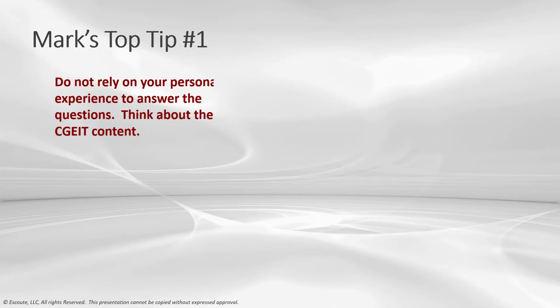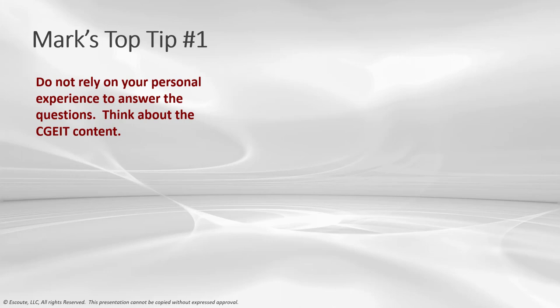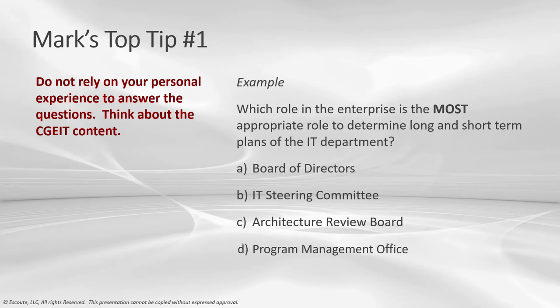Top tip number one: do not rely on your personal experience to answer the questions — think about CGEIT content. Oftentimes, the way you've done it may not be consistent with the CGEIT text. Example: Which role in the enterprise is the most appropriate to determine long and short-term plans for the IT department? This is one that can really throw you off if your organization sees these roles differently.